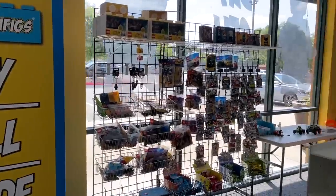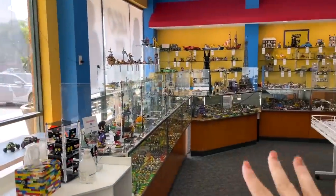Ross is actually out of town right now on a business trip, so it's just me today for a solo trip to Bricks and Minifigs. I just got inside and there are so many amazing sets to take a look at.